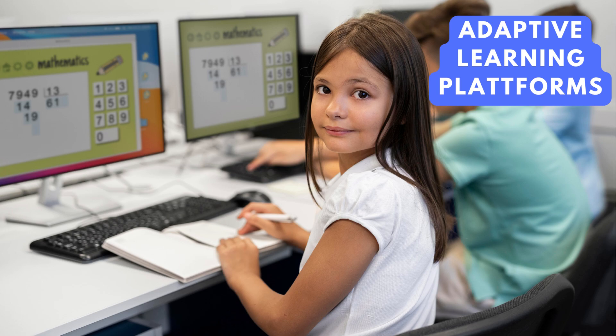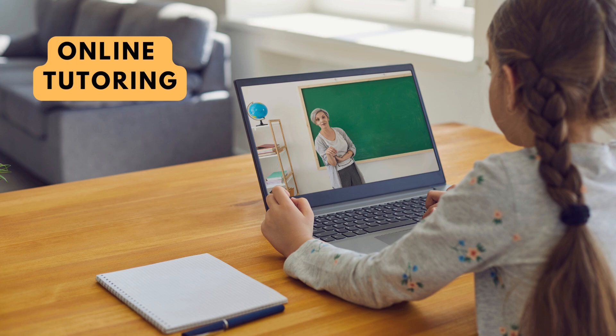Adaptive learning platforms. Some educational platforms use AI to adapt to a child's learning pace and style. This personalized approach can help kids grasp concepts more effectively. Online tutoring services and homework help platforms can provide additional support for kids who need assistance with specific subjects.